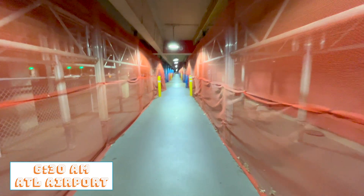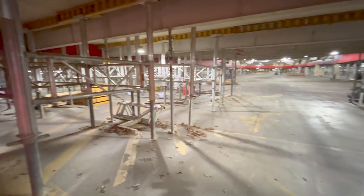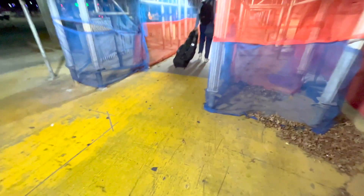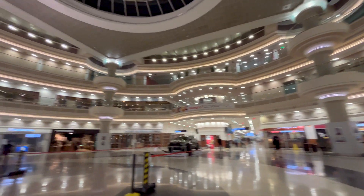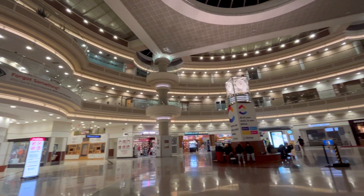Hey guys, for this video I want to take you along to a site visit in South Carolina. I started my morning off by getting to the airport around 6:30 a.m. I saw some construction going on so I had to check it out. Going on site visits is one of my favorite parts of the job — it doesn't happen often but I definitely enjoy it when it comes up.